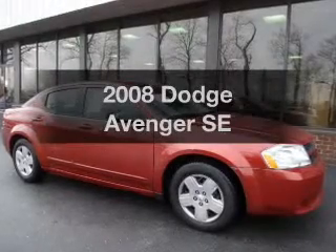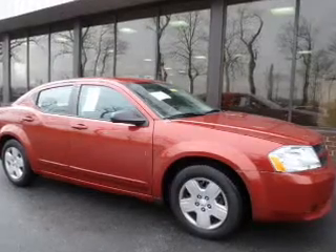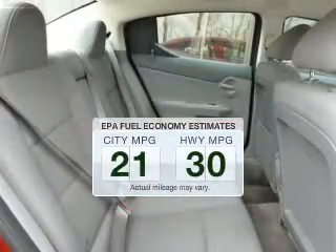Introducing the 2008 Dodge Avenger. If you're looking for a first-rate auto, this one could be yours today. Save your money — make less trips to the gas station to fill your gas tank when driving this fuel-efficient vehicle.